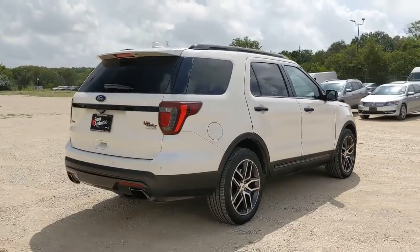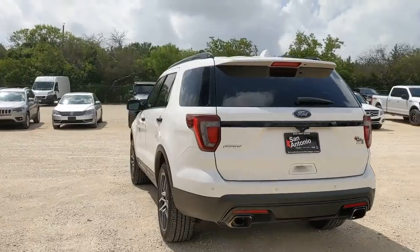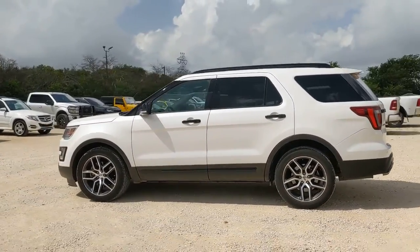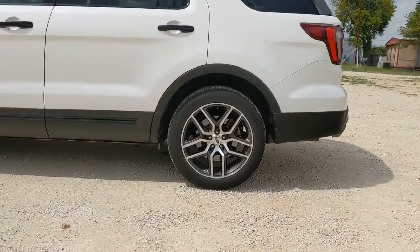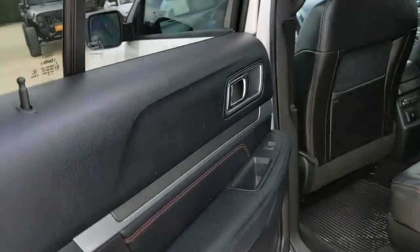Here's an Explorer that brings an uncompromising spirit to all your adventures. Behind its commanding stance, you'll find a refined, comfortable driving experience, available options that let you customize technology and capabilities, and rugged mid-size SUV versatility. These are just some of the great options this vehicle comes with.